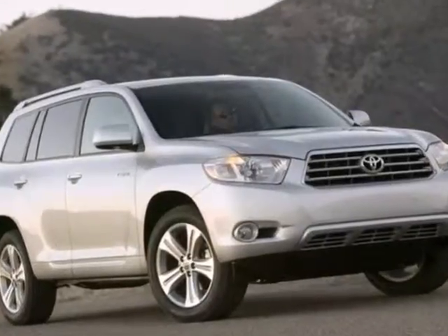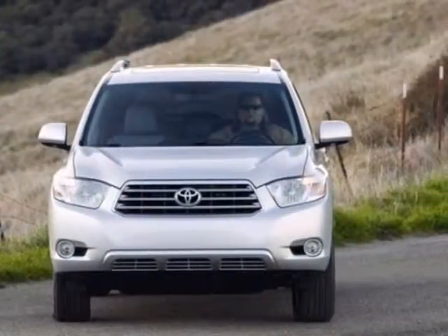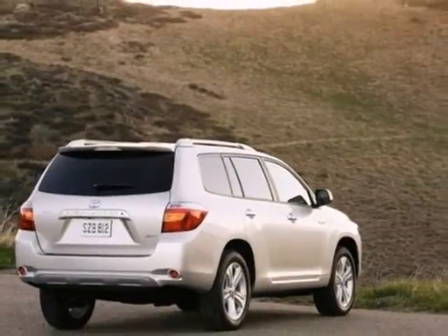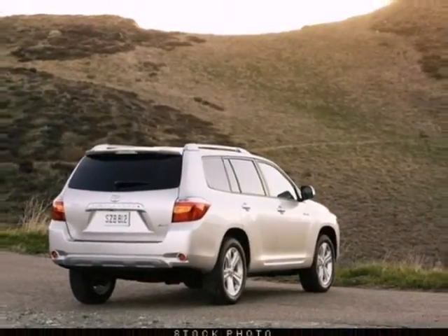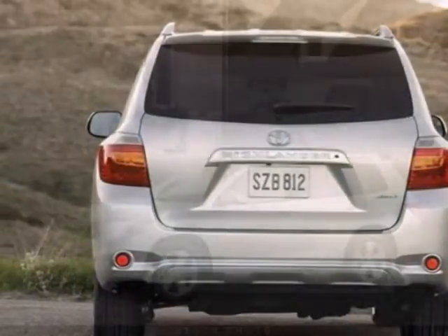Add to that seven-passenger seating, 95.4 cubic feet of cargo area, a long list of power accessories, and more. Combining the best attributes of sedans and SUVs, this Highlander sets the standard for family transportation.